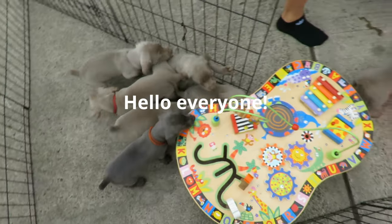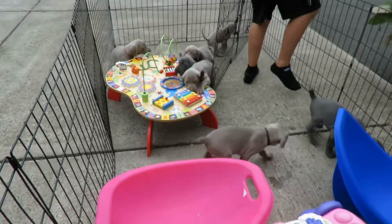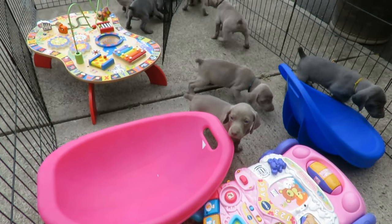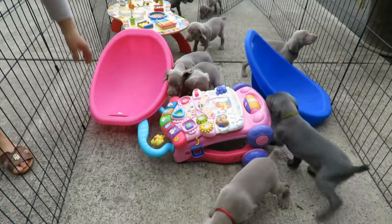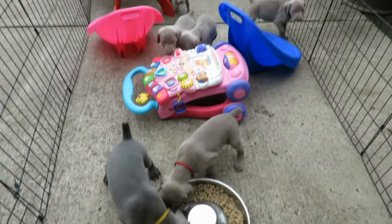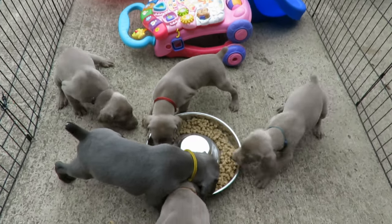Hello everyone! Today we have a new setup for our puppies. It's almost like a little mini maze. They have to either climb over or under the place structure. And we got them these wobble chairs that they can climb into and wobble. We'll see if they explore them. So they have a few obstacles before they get to their breakfast.